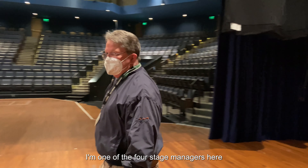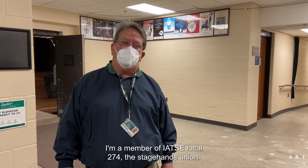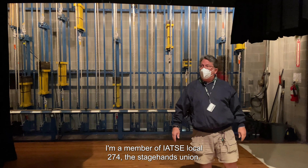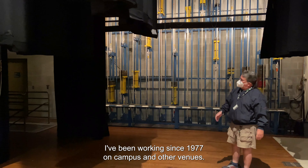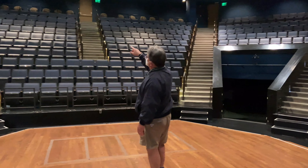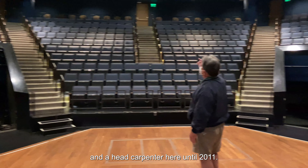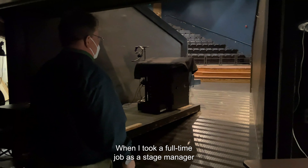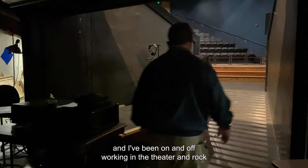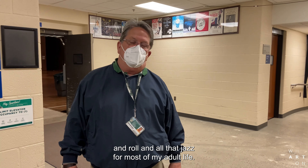Hi, I'm Steve Heinrich. I'm one of the four stage managers here at the Wharton Center. I'm a member of IATSE Local 274, the stagehands union. I've been working since 1977 on campus and other venues. I was an on-call stagehand and a head carpenter here until 2011 when I took a full-time job as a stage manager. I've been on and off working in theater, rock and roll, and all that jazz for most of my adult life.